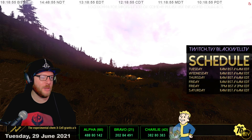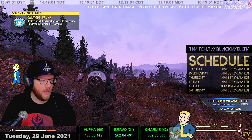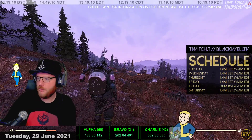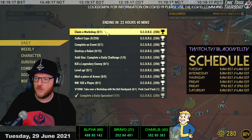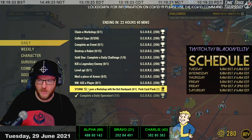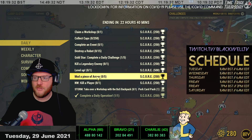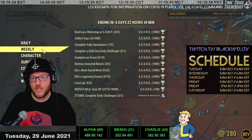Bonus challenge week means the regular challenges will have two additional daily challenges each day for a week. If we head to our challenges, you'll see there's a lot more than normal - there's 11 at the moment versus the usual 8 - plus the storm challenge and another one as well. So you're getting an extra two dailies, plus your storm challenge too.